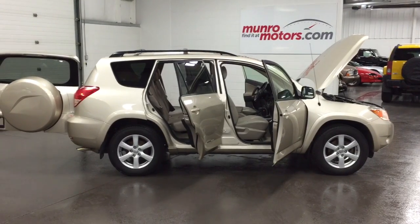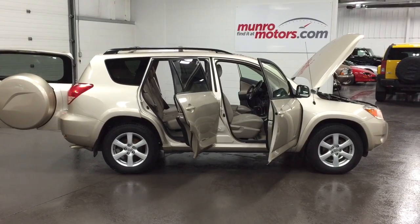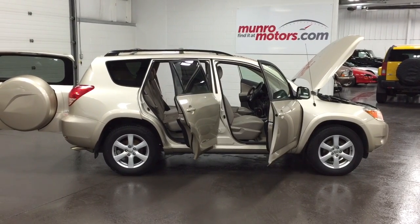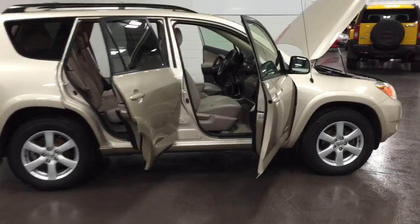Welcome to MonroeMotors.com. Here we have a 2008 Toyota RAV4 Limited 4WD. Take a look at this one with me. What a beautiful car.